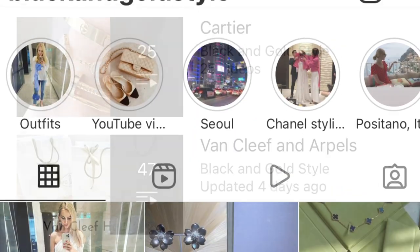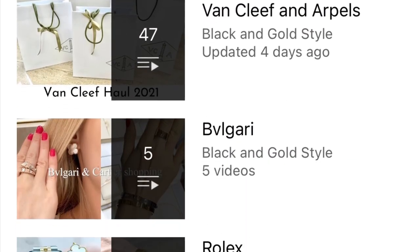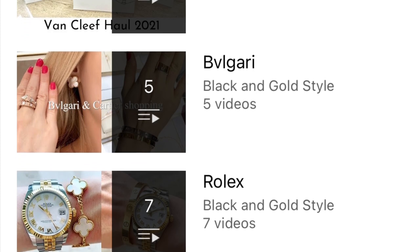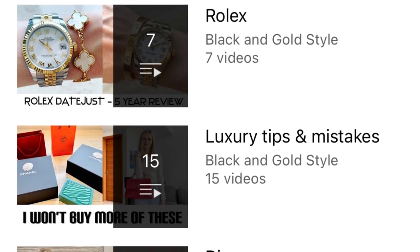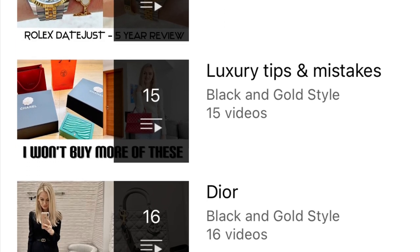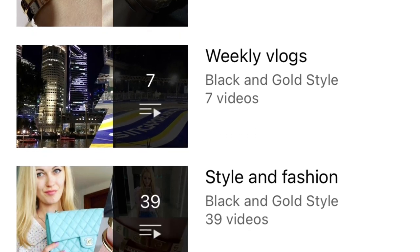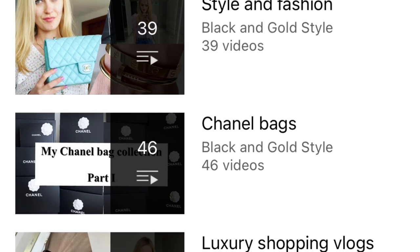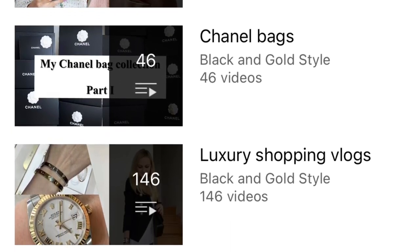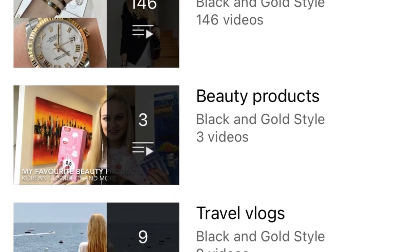Please also consider checking out my other playlists. I've posted quite a few videos about Cartier, Van Cleef and Arpels, Bulgari, Rolex, luxury tips and mistakes, Dior jewelry, weekly vlogs, style and fashion, Chanel bags, luxury shopping blogs, beauty products, and travel videos.